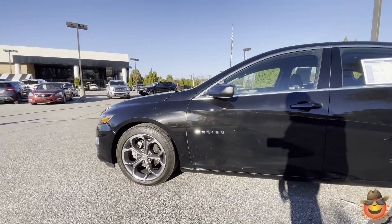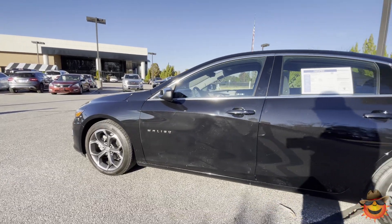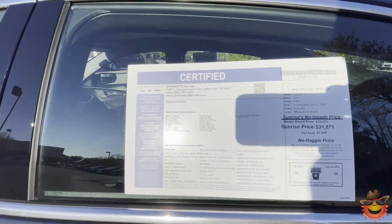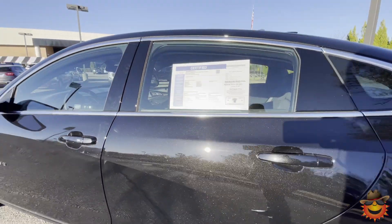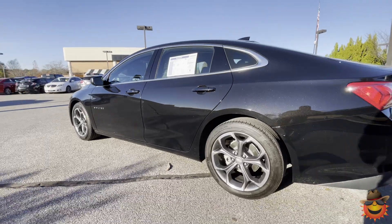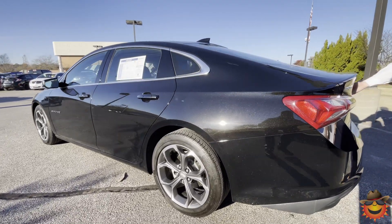This vehicle is certified, so it has a 12-month, 12,000-mile warranty on top of the original 3-year, 36,000-mile coverage — they combine together from the in-service date. Then you also have a 6-year, 100,000-mile powertrain warranty from the first in-service date.